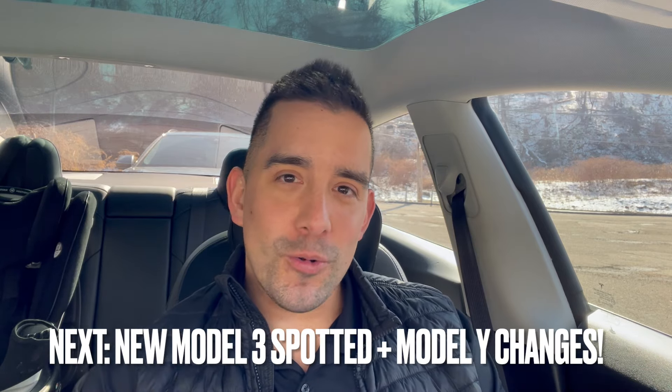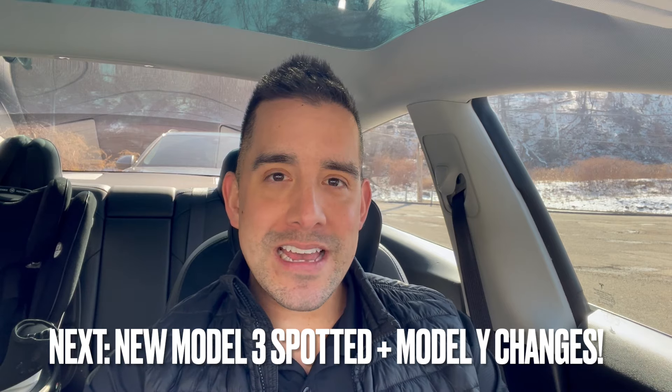The car that does qualify — the new Model 3 Performance — you cannot purchase at this time. That Model 3 is nowhere to be seen on the Tesla website, even though it's the only Model 3 sedan that qualifies for the EV tax credit.